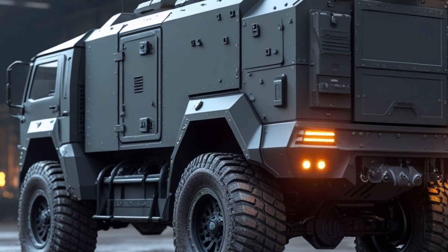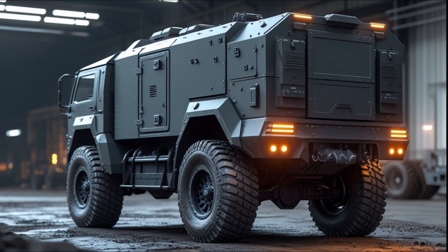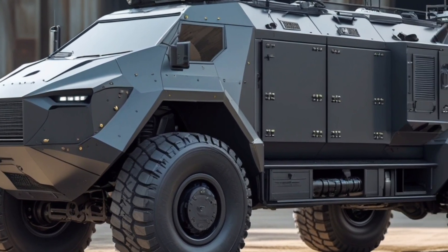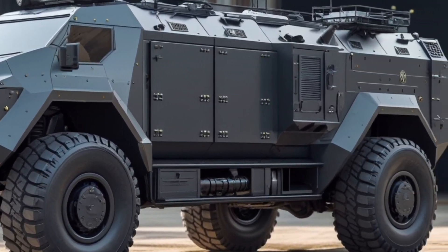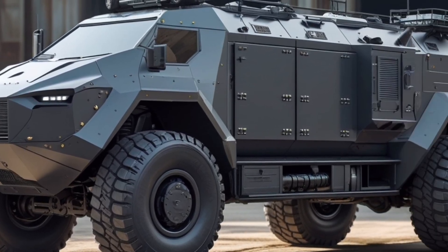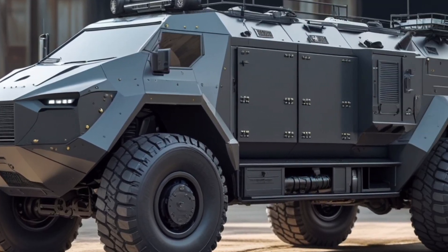Viewed from the rear, the truck continues its bold design language with reinforced tail armor, tactical storage compartments, heavy-duty utility hooks, and LED bar brake lighting that enhances visibility even during extreme weather or combat-level environments, while undercarriage protection plates ensure no terrain is too punishing, making this vehicle a true unstoppable force.